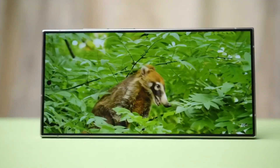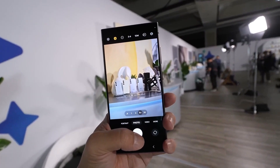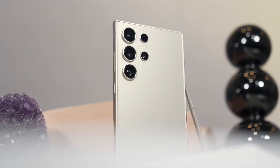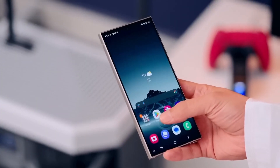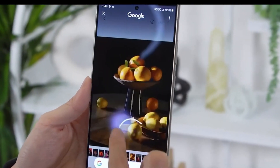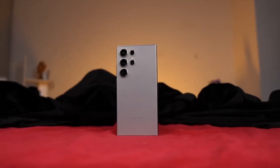Get ready for a photography revolution. The device boasts a 200-megapixel main camera, a 12-megapixel ultra-wide lens, a 5.0MP 5x telephoto lens, and a 10MP 3x telephoto lens. With 100x space zoom and advanced AI features, capturing breathtaking photos and videos has never been easier.